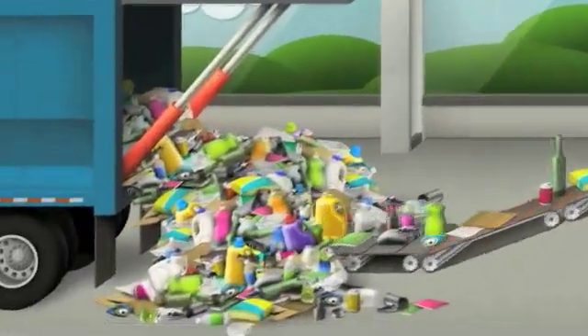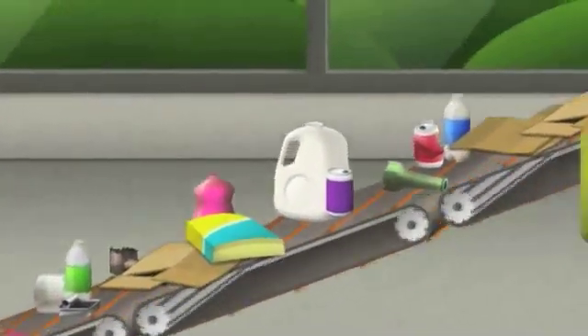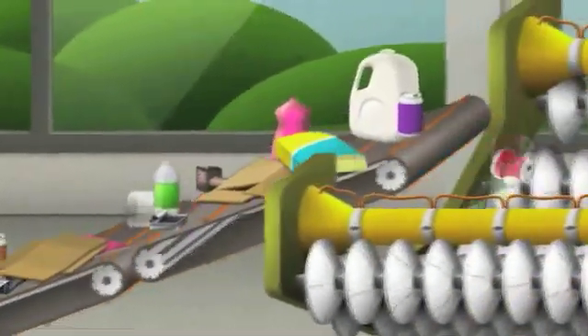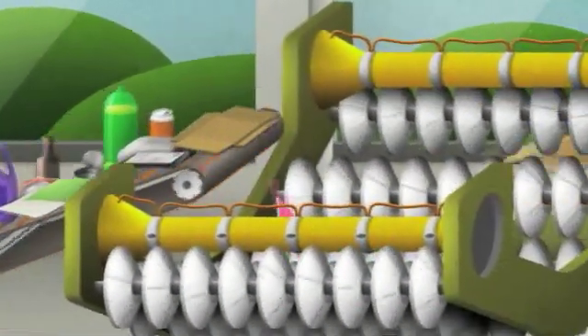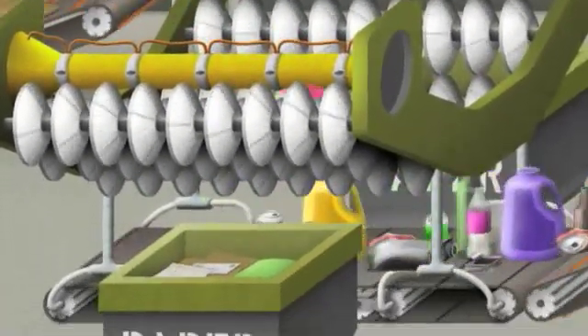The Material Recovery Facility, or MRF for short, is where the unsorted recycled items are mechanically separated. The materials are first loaded onto a conveyor belt and carried to a V-screen separator that uses a series of fast-moving rotators to remove paper and cardboard from the other items.